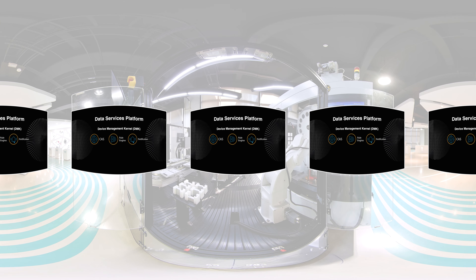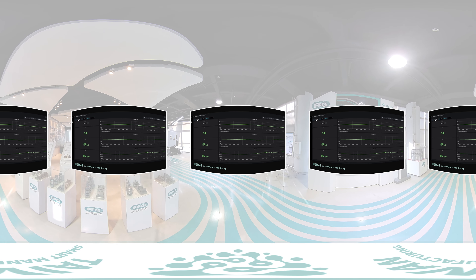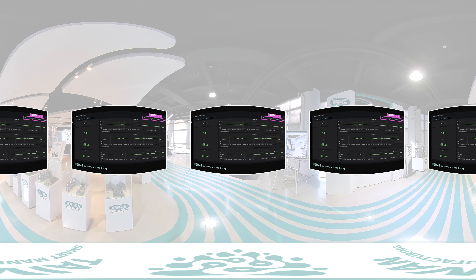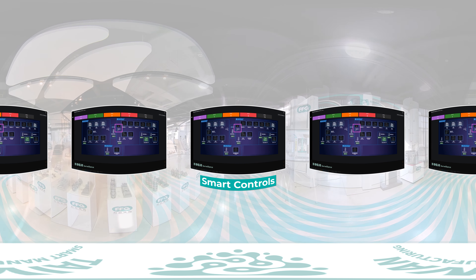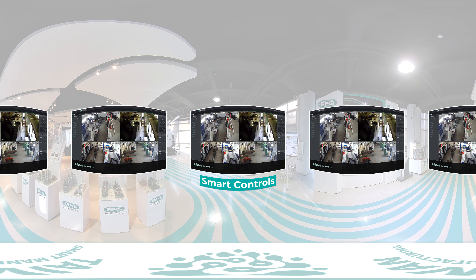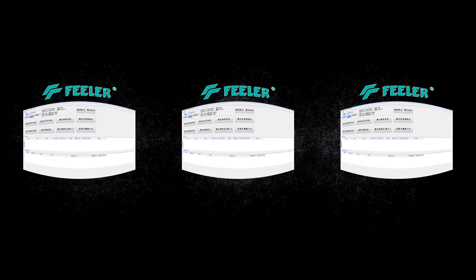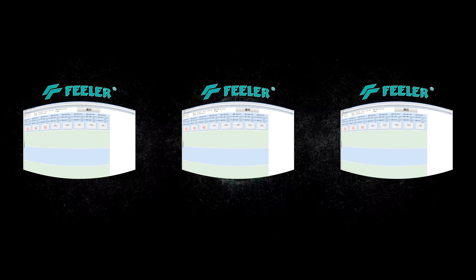User authority can be set according to customer requirements for management classification and control measures. Based on future factory trends, Feeler provides customized smart factory management solutions and supports cross-platform installation. Customers can choose the visual control panel that best suits their needs to monitor equipment and production status in real time, greatly improving management efficiency.